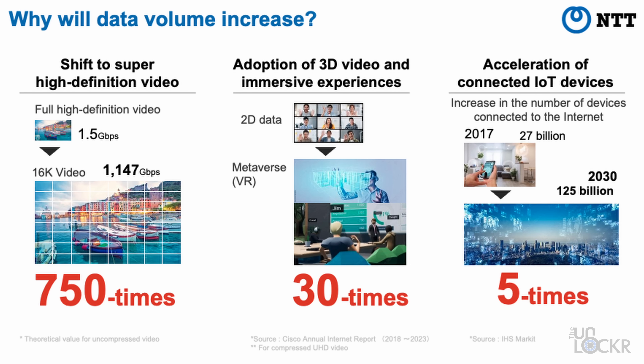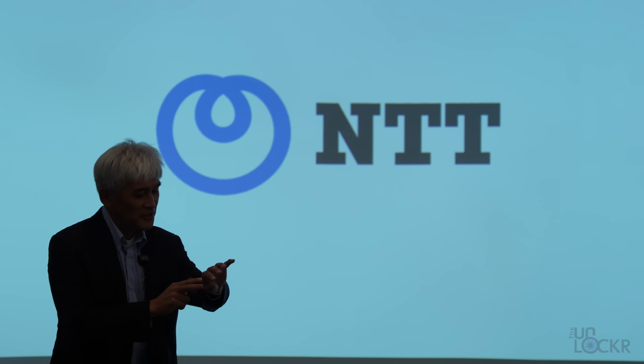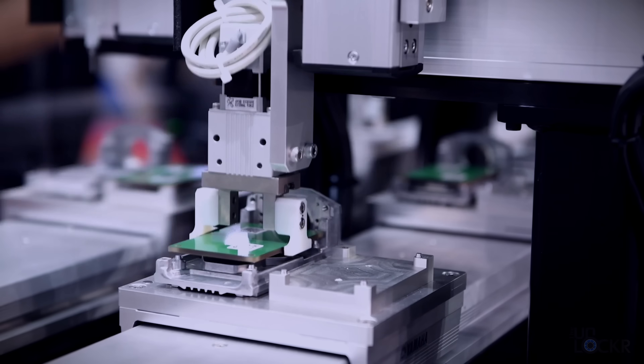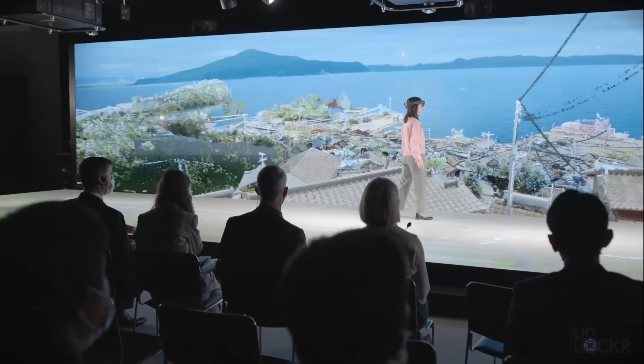We're at a point where the current communication and computing infrastructure is approaching its limit. Power consumption, data bandwidth, and speed requirements are all growing exponentially, and we honestly need to start thinking about how we'll accommodate it and even future-proof it as far as we can. NTT is already working on what I can only describe as the next version of the internet, and they've asked me to help explain how it works.